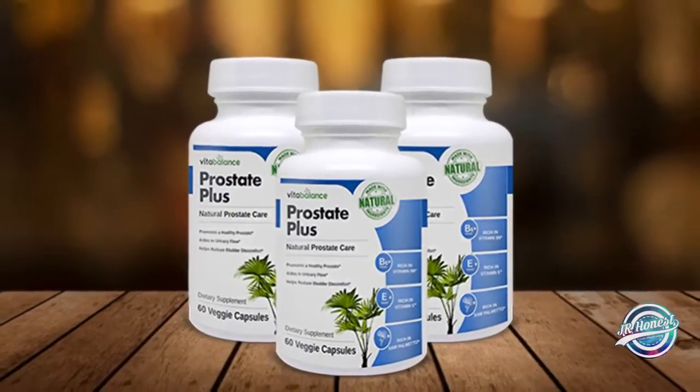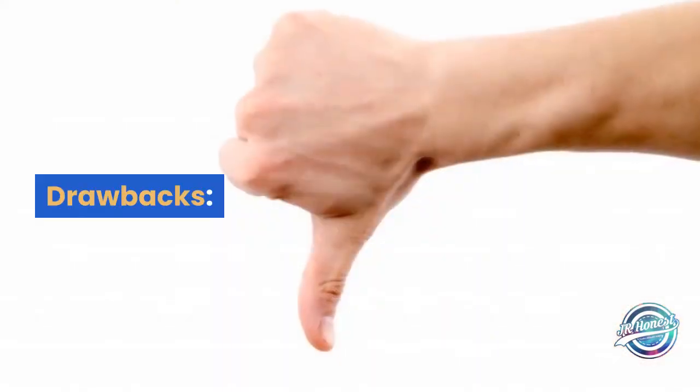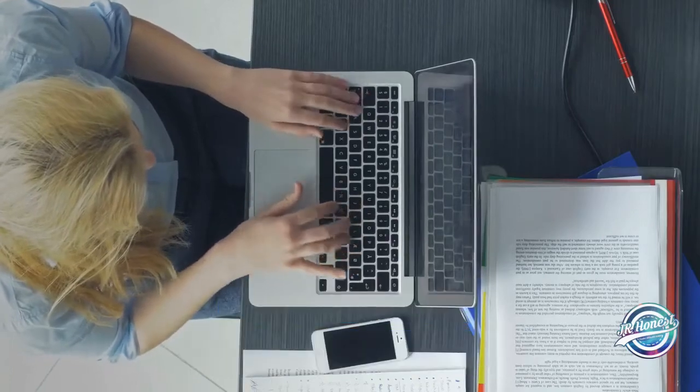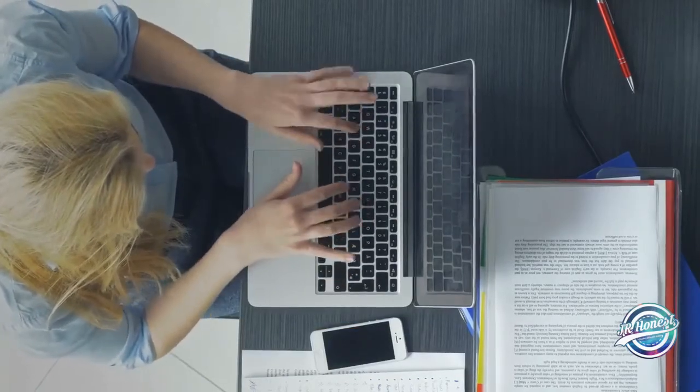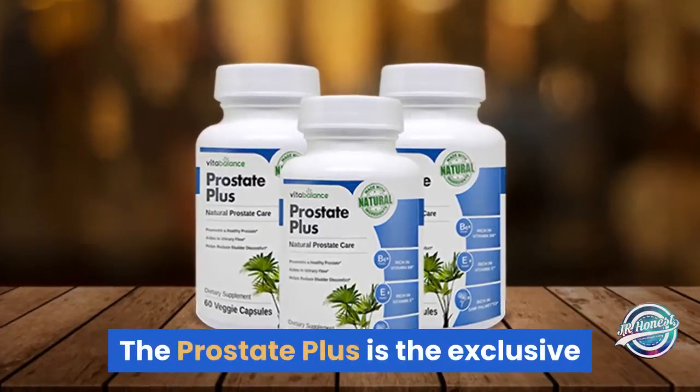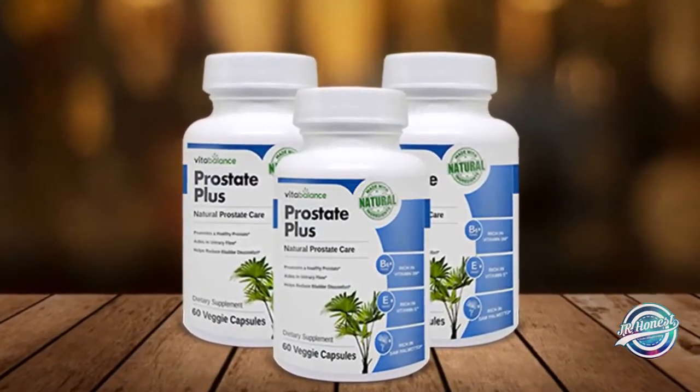You can get one bottle free along with the purchase of a three-bottle package as a limited-time offer. Drawbacks: the Prostate Plus supplement is available only on the official site of the product.